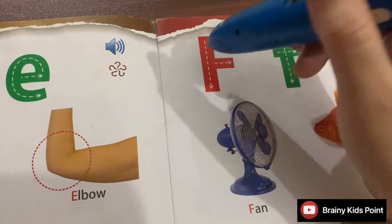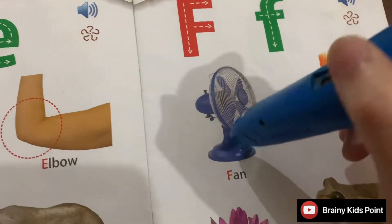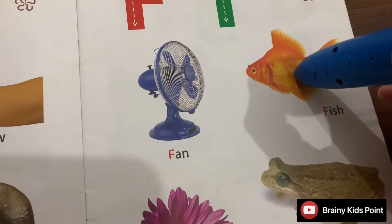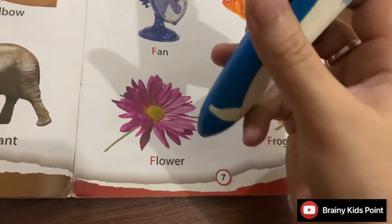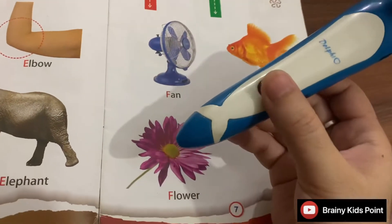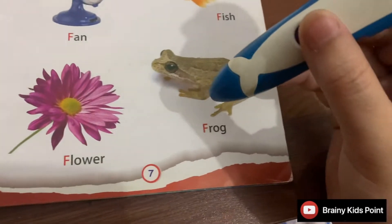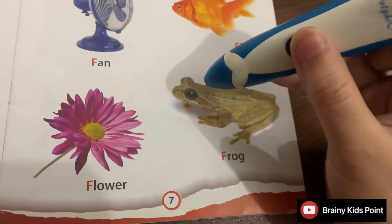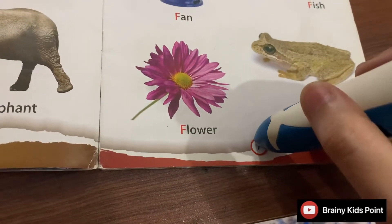F. Fish. Fish lives underwater. F. Flower. There are flowers in my garden. F. Frog. Frogs live in ponds. Page 7.